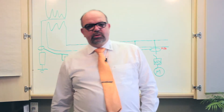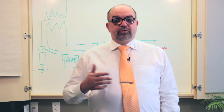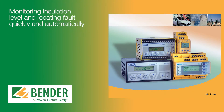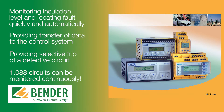Depending on the application, Bender offers two key products for the utility sector. The solution for ungrounded or floating systems is the IADH 575 plus EDS. It's capable of monitoring the insulation level and locating the fault quickly and automatically. It provides transfer of data to the control system and selective trip of a defective circuit. Plus, 1088 circuits can be monitored continuously.